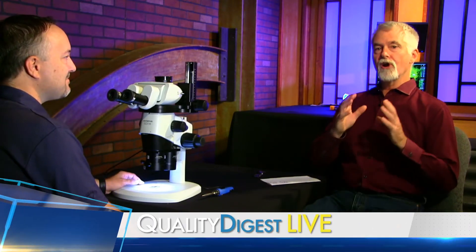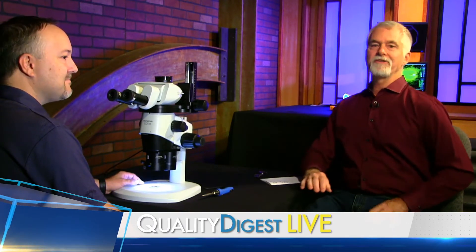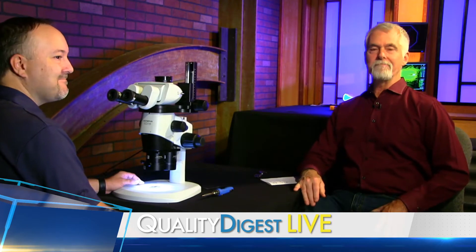This week on QDL, we talk about ergonomics with Rob Bellinger from Olympus. More when we come back.